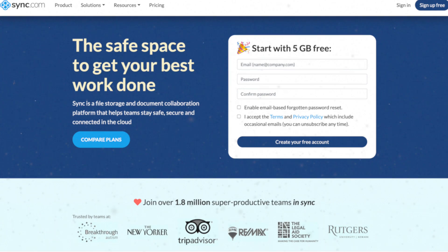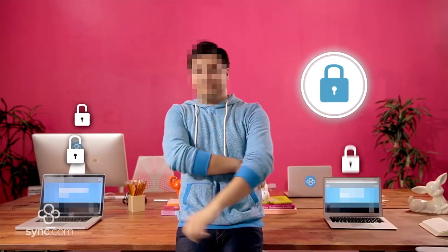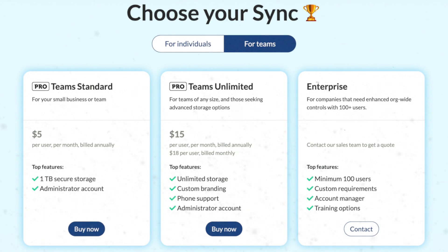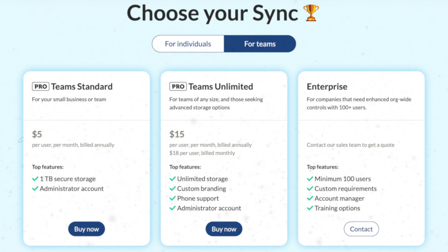Following on from my recent best cloud storage video, Sync.com came out as one of the best for individuals and teams to store and share data securely online, and was pretty much the only one that offers unlimited storage at a reasonable price with great privacy features. They offer unlimited storage for $15 per user per month with a minimum of two users, but if you don't need that unlimited space, there are alternative options for both individuals or teams.